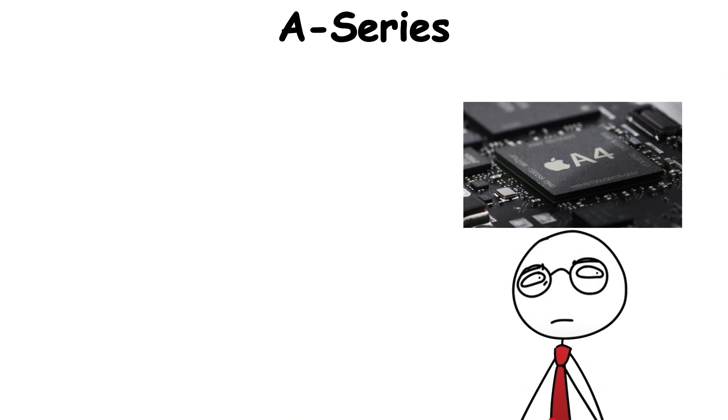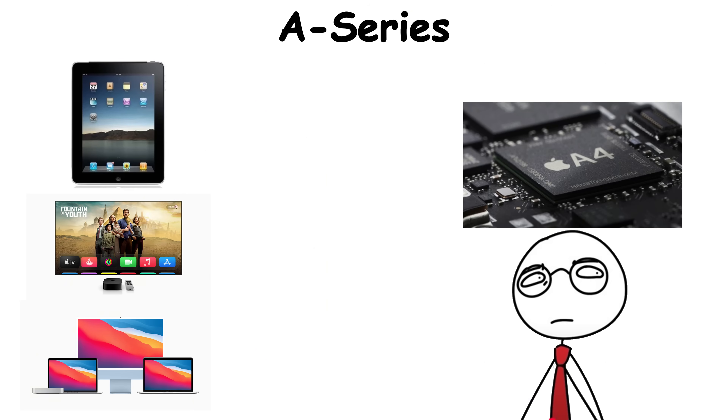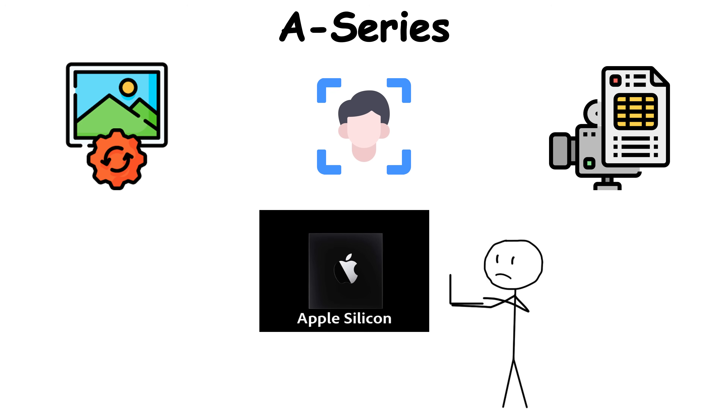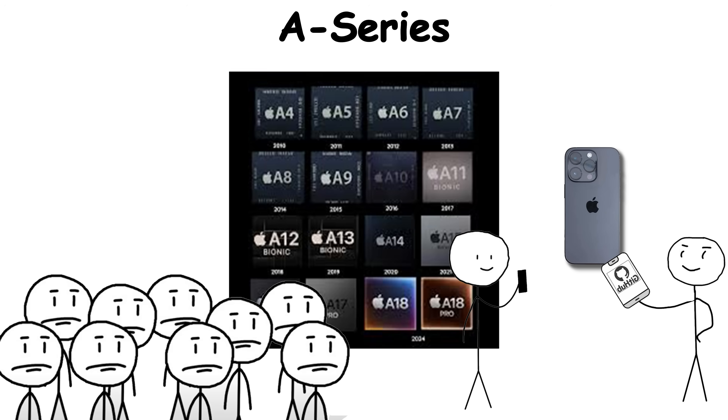The A-Series became the foundation for everything else — iPads, Apple TVs, and later, Macs. Every photo processed, every Face ID scan, every cinematic shot all flowed through this custom brain. The iPhone may have redefined smartphones, but the A-Series is what made them feel alive.